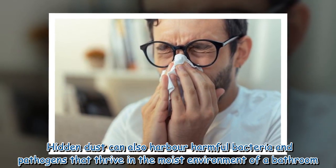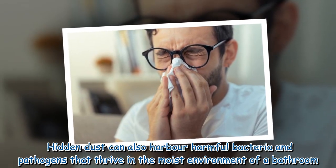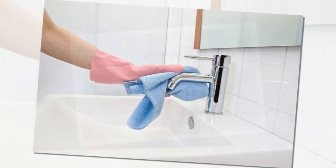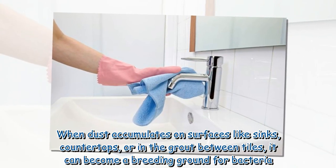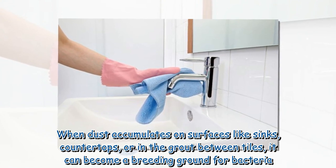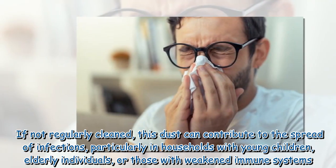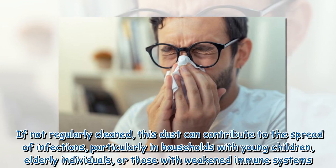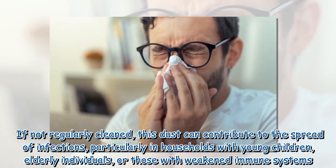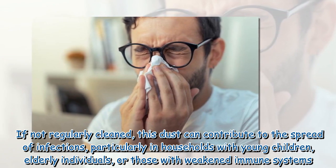Hidden dust can also harbor harmful bacteria and pathogens that thrive in the moist environment of a bathroom. When dust accumulates on surfaces like sinks, countertops, or in the grout between tiles, it can become a breeding ground for bacteria. If not regularly cleaned, this dust can contribute to the spread of infections, particularly in households with young children, elderly individuals, or those with weakened immune systems.